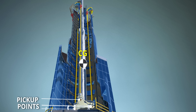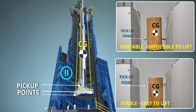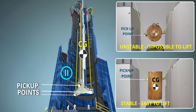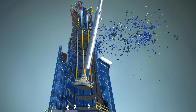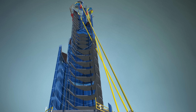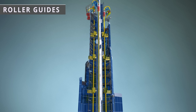Remember, the center of gravity of the spire is much higher than the pickup points. Can you spot a major issue in the spire lifting? Yes — this lift is doomed to end in disaster. To prevent this, the engineers used roller guides to maintain the lateral stability of the spire.